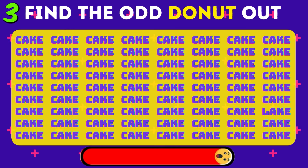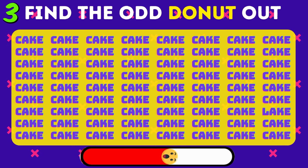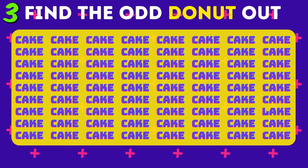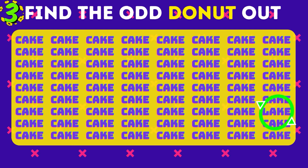Here's a tricky one. Find the different word here. Awesome — it's the word 'lake'.